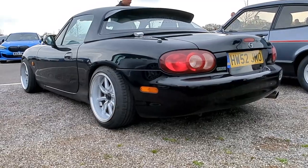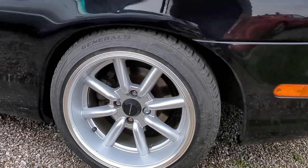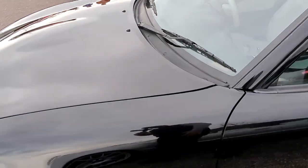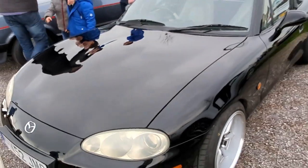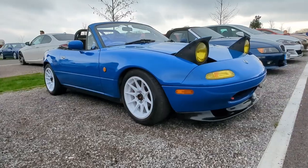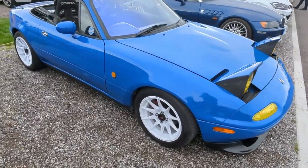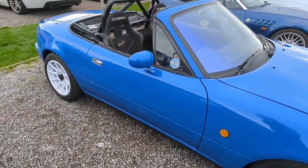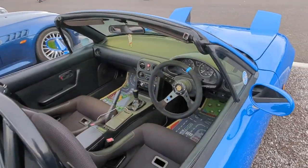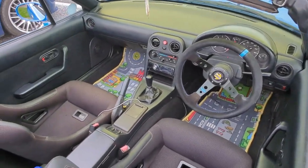Mark 2 here - this is nice. I did consider a black one, I'll be honest. That's really nice. Just down the road from the Mark 2 we've got this Marina Blue Mark 1 - that's so clean, look at that. Check out the floor mats - aren't they awesome. Love that.